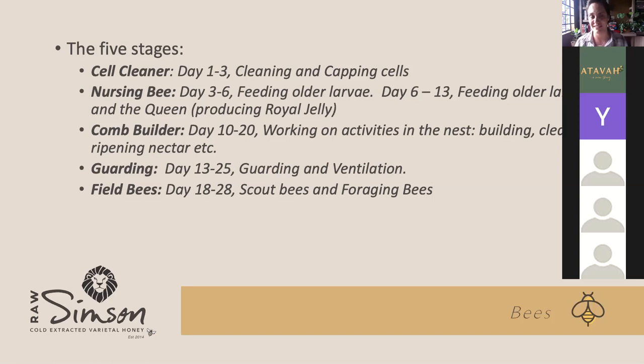As soon as they get out of the cell as young bees, they are cell cleaners for three days. The main job is to clean cells of any extra food the larvae haven't eaten, or any debris in the cells. They also do the capping of cells — they produce and use wax. When honey is stored in the honeycomb and it's ready, when a cell is full, they will cap the cell and close it off with wax. You can easily tell when a frame is ready to harvest because all the little cells will have thin caps of wax on them.